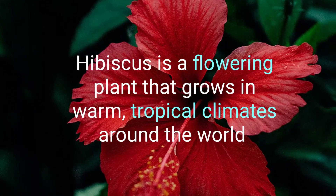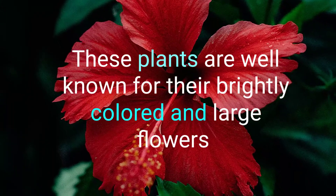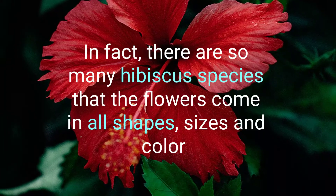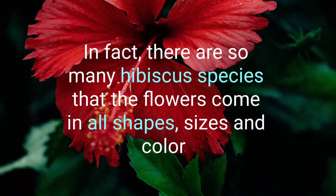Hibiscus is a flowering plant that grows in warm tropical climates around the world. These plants are well known for their brightly colored and white flowers. In fact, there are so many hibiscus species that the flowers come in all shapes, sizes, and colors.